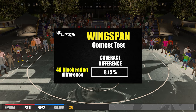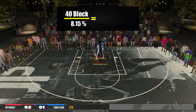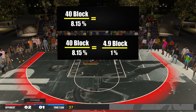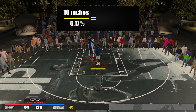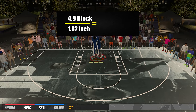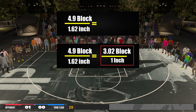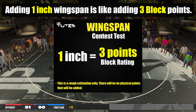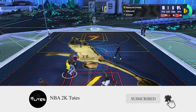Now for the calculations — I'll run you through quickly so you know it didn't come from nowhere. You get 40 block rating per 8.15 percentage points, which equals 4.9 block rating per percentage point. On the other side, 10 inches per 6.17 percentage points equals 1.62 inches per percentage point. Combining those two gives 4.9 block rating per 1.62 inches, which simplifies to 3 block rating per inch. Keep in mind there are no physical attribute points being added — I'm just giving you an idea of how much one inch of wingspan contributes to blocks on your build.